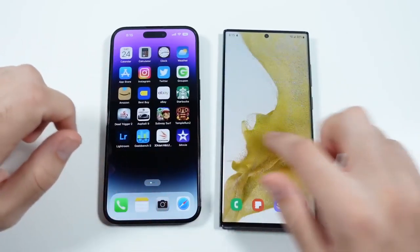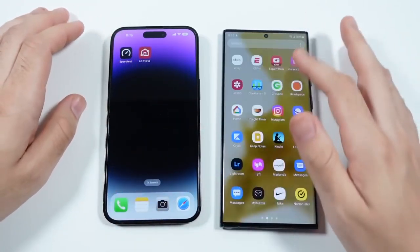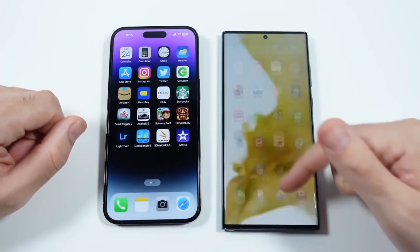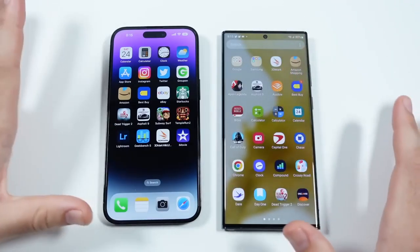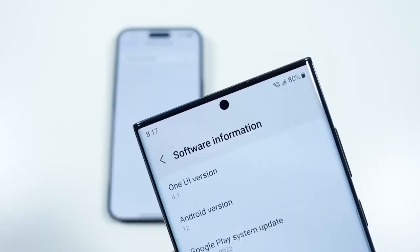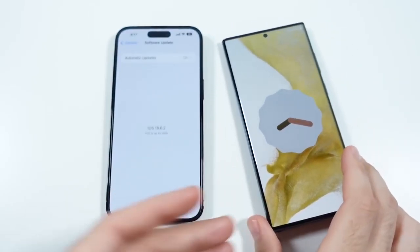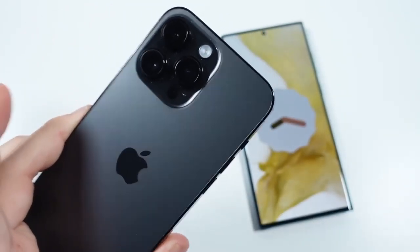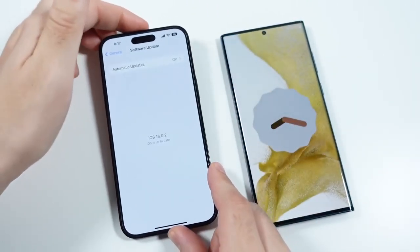One UI 5.0 might be smoother, but overall Samsung's One UI and Apple's iOS are pretty much neck and neck in performance in terms of how they look and feel. Both are incredibly smooth, especially on this high-end Samsung — this thing is butter. If you're looking for a super smooth phone, either one will provide it. Software versions: One UI 4.1 on Android 12 on the Samsung, and iOS 16.0.2 on the iPhone 14 Pro Max in Space Black.